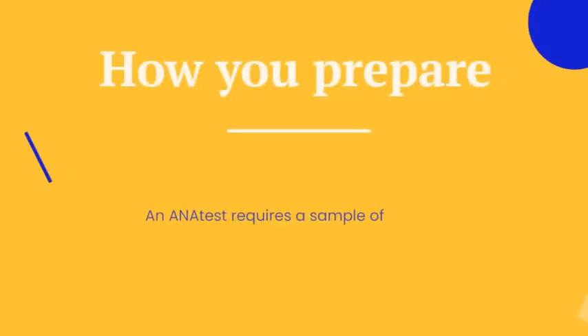An ANA test requires a sample of your blood. If your sample is being used only for an ANA test, you can eat and drink normally before the test. If your blood sample will be used for additional tests, you might need to fast for a time before the test — your doctor will give you instructions. Certain drugs affect the accuracy of the test, so bring your doctor a list of the medications you take.